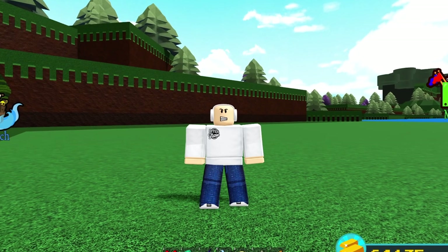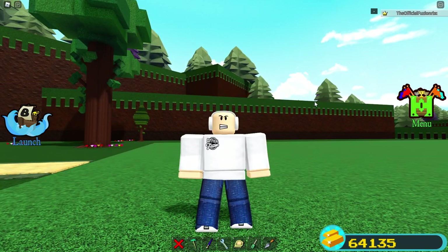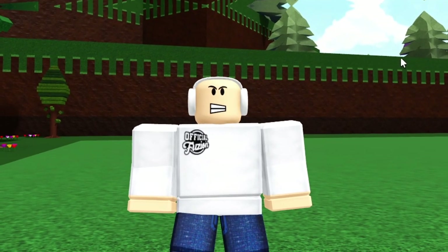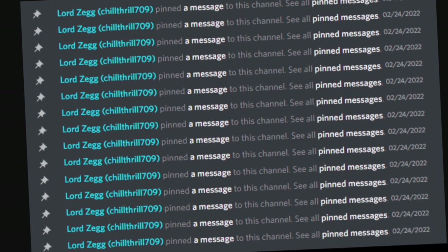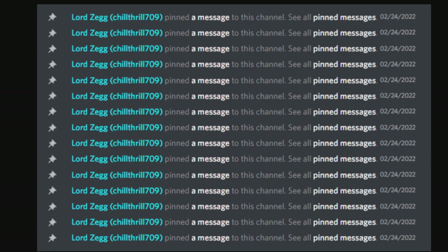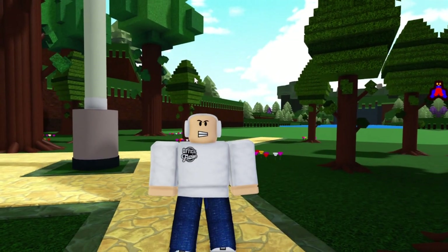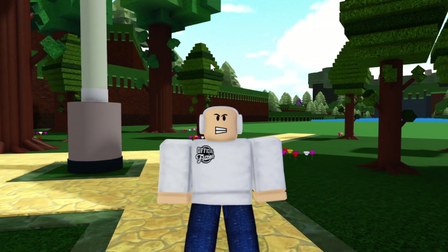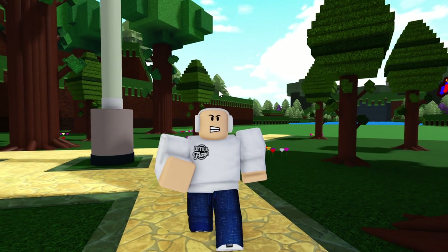I want to give a huge shout-out to Cardboard for notifying me of this — if you want to subscribe to Cardboard, link to his channel is down below. He showed me that Chill Thrill has actually been looking at and pinning messages of update ideas potentially for the summer update. All of these messages you're seeing is Chill Thrill pinning messages inside the star suggestions channel — the most requested suggestions for the Build a Boat community — and it looks like Chill Thrill found interest in all of these. We'll take a look at what these ideas could mean for upcoming updates.